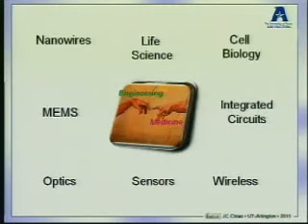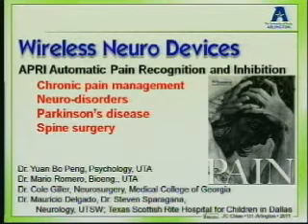Today I will mention three major technology platforms we implement for medical application. The first is wireless neural devices. We are developing an automatic pain recognition and inhibition system for chronic pain management, but it can also be used for many neural disorders such as Parkinson's disease. We also expand the application into intraoperative monitoring for spine surgery. I work with medical doctors at UT Arlington, Medical College of Georgia, and Scottish Rite Hospital for Children. In particular, Dr. Penn and I have been working on pain management for five years.